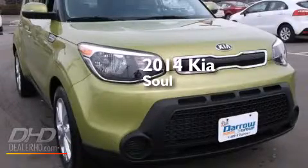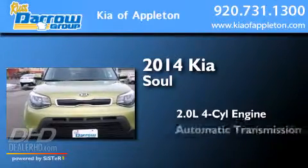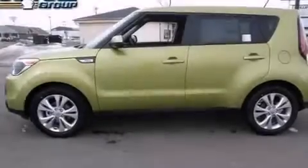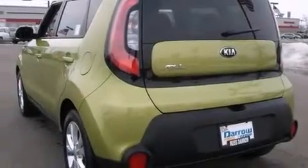This is a brand-new 2014 Kia Soul. It has a 2.0-liter four-cylinder engine and an automatic transmission. Its top features include a speed-sensitive volume control system, and traction control and stability control systems.